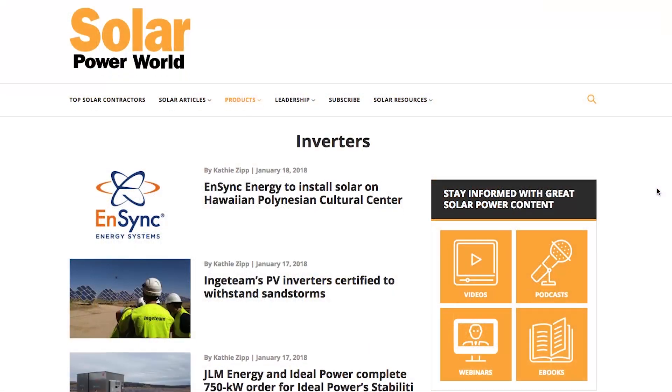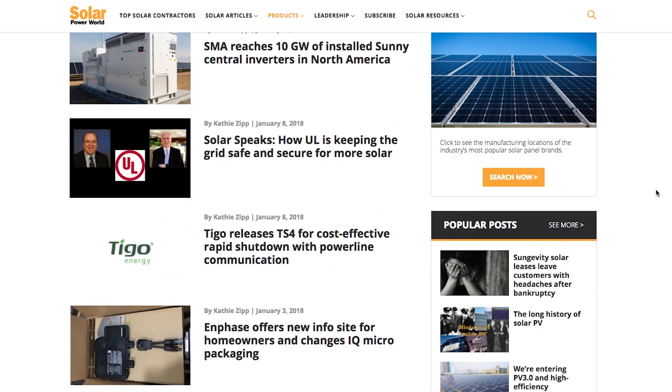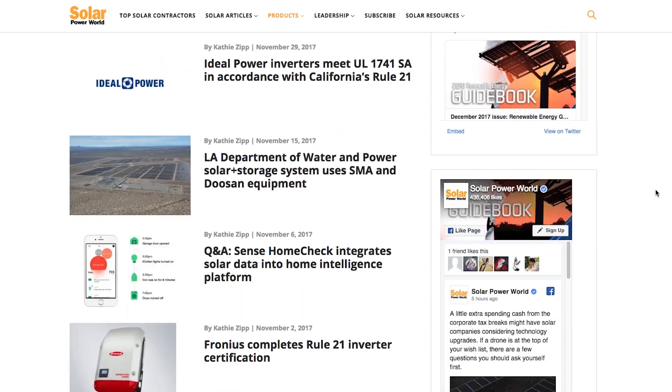Inverter manufacturers must continue to innovate to meet increasing demands for inverters to help drive more PV penetration. Read more about inverters online, and stay tuned for the next Solar Basics videos.